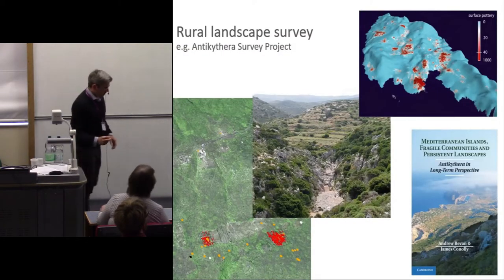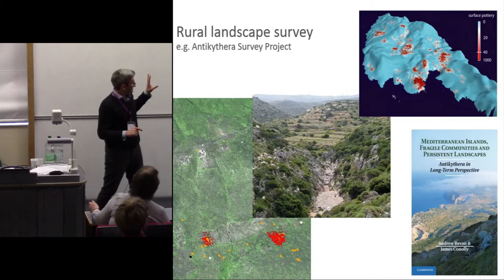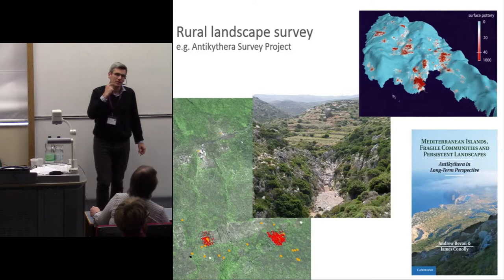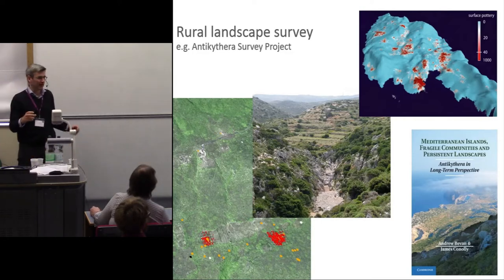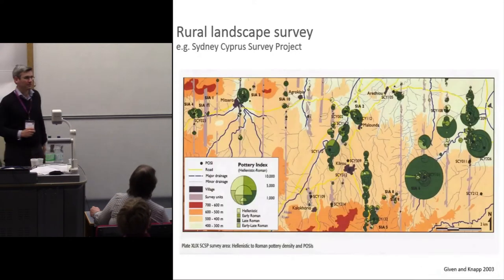You'll be aware of the long tradition of landscape survey in the Mediterranean, which involves in particular intensive ceramic or artefact survey, where we walk across the surface of the land and collect objects, and then plot them on distribution maps like these. This is from Bevan and Connolly's fantastic project on the island of Andikithera. We make inferences about how the landscape was occupied in the past based on these.